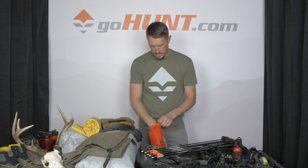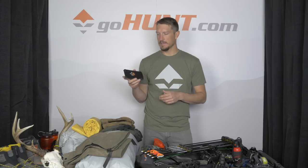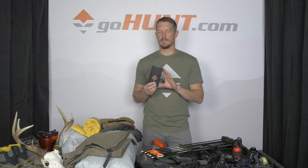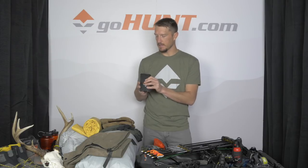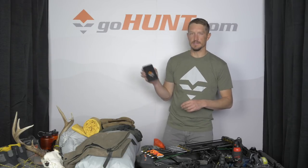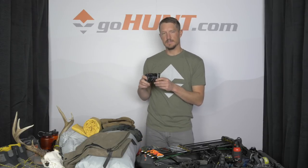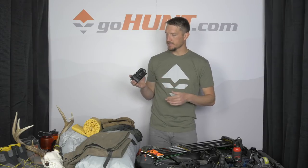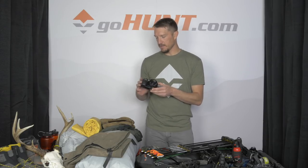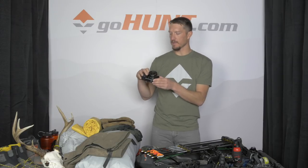I also carry a power pack — this is the Dark Energy Poseidon, which will charge my phone up to three times. You can also charge it up on the boat, which is nice. It's always good to have a backup power source for your phone, your DeLorme, and your camera. My camera is a Sony A6000 — a nice little 24-megapixel camera that takes quality images, weighs just over a pound, with an 18-50 lens. On any hunt you want to preserve your memories, so I always carry a good camera.